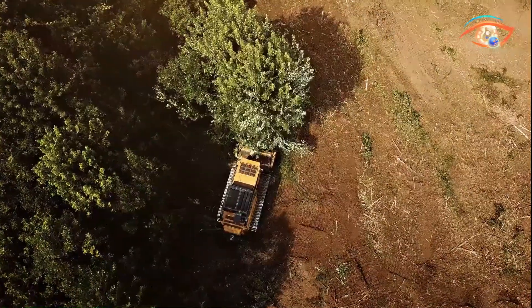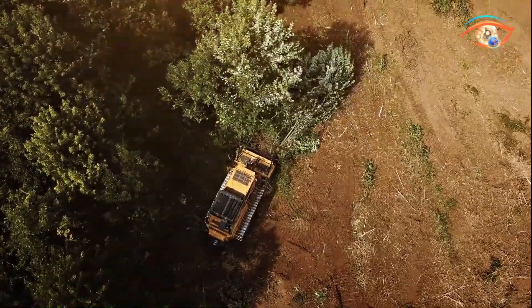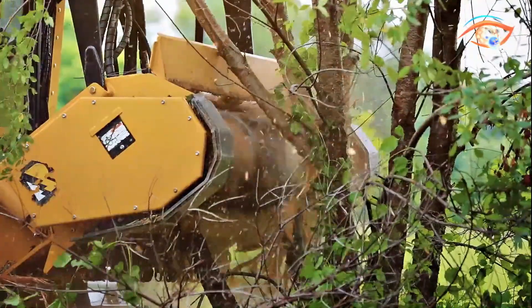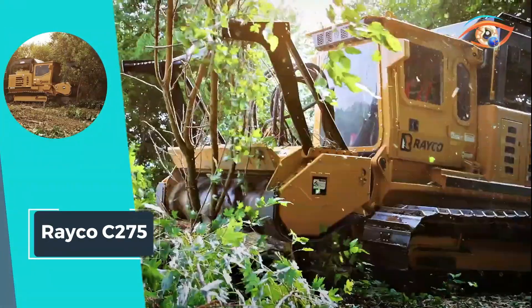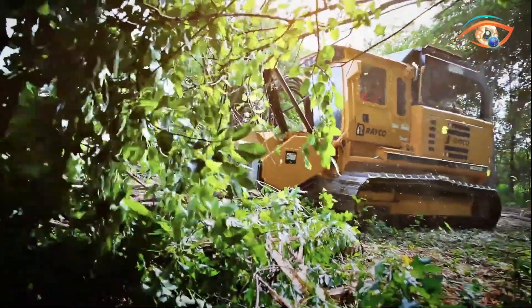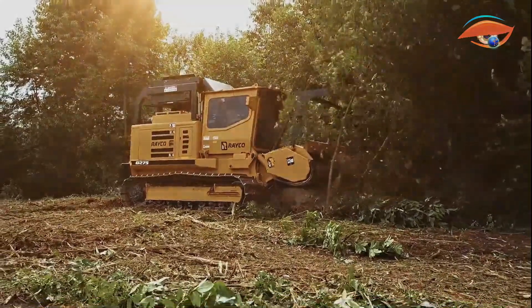Operating at a high travel speed of 3.6 mph, this mulcher combines agility with power, making it an ideal choice for mid-sized forestry operations where reliability and efficiency are paramount. The Reiko C275 stands as a reliable workhorse in the forestry mulching arena.